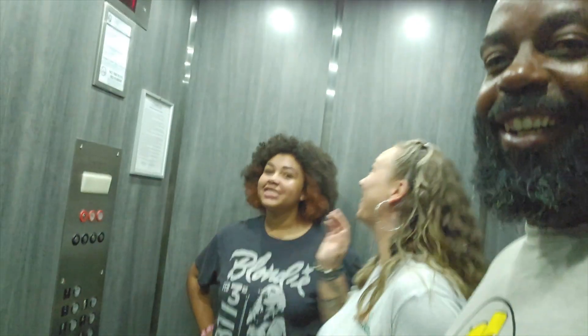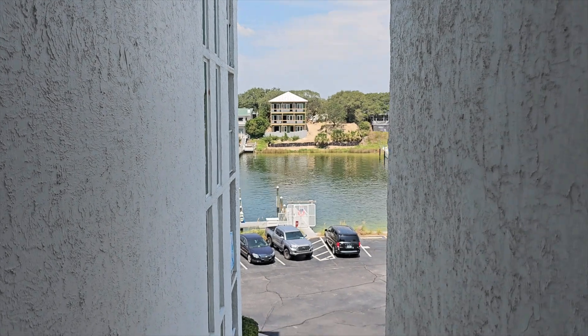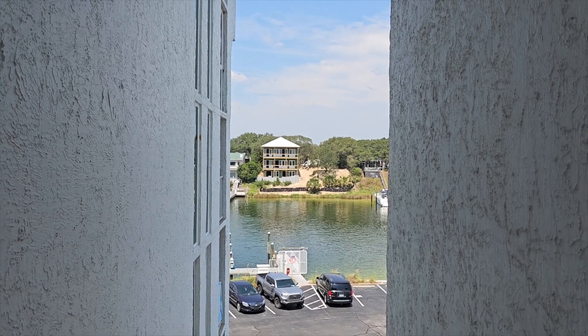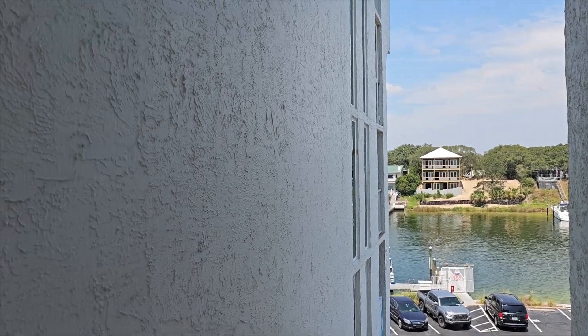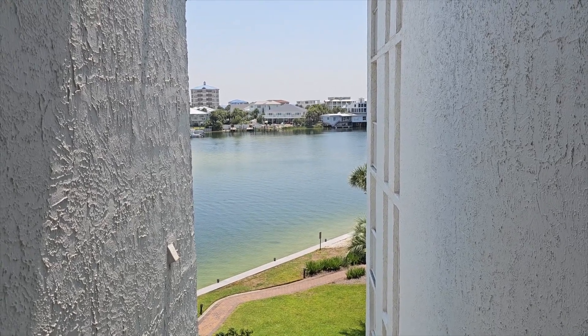We learned that the Destin housing market - supposedly, maybe we can confirm this with the next agent - it's hard to find buyers right now because of the rise in interest rates. For some reason this elevator, like the lights, they don't work right. We got a new build across the water here - this is the Destin Harbor, actually.